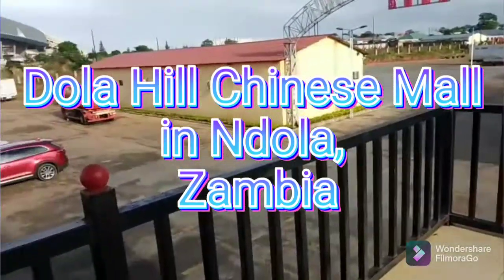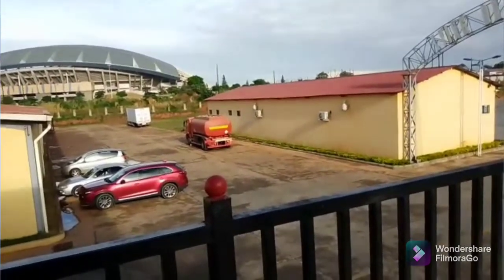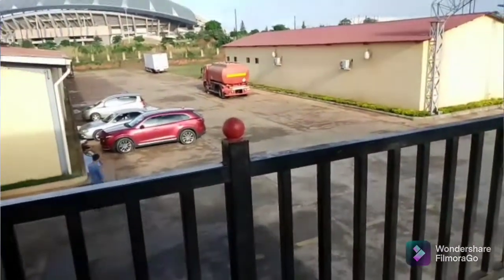Hello everybody and welcome back to the channel. Today we're having another leg and this leg is in the city of Ndola. We're looking at Dolly Hill Chinese Mall.